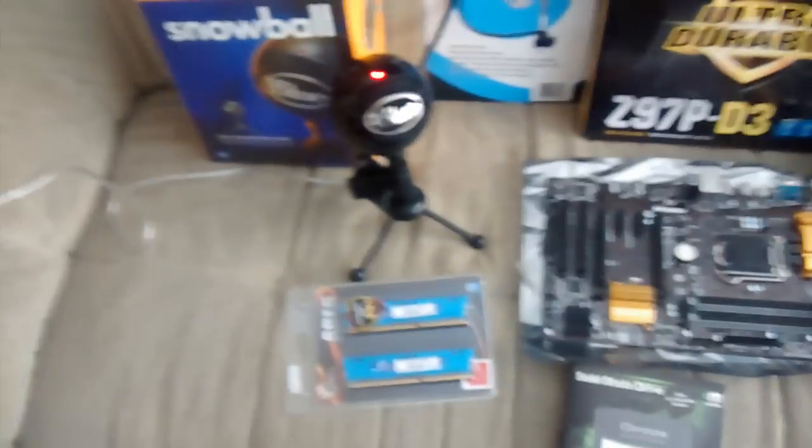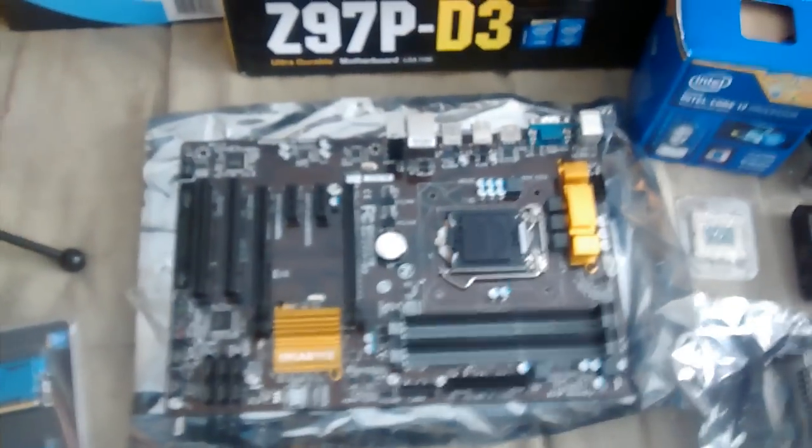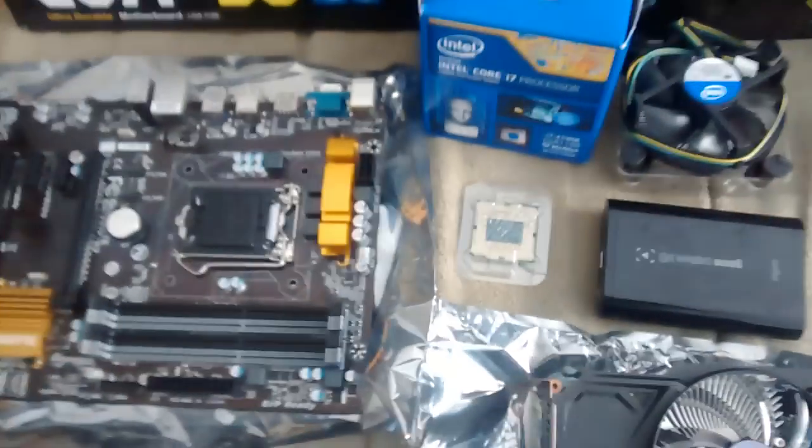So back to what I got from you guys — and it's a lot. Everything's here: the Blue Snowball microphone, 16 gigs of RAM, the new fancy motherboard, SSD drive, the video card — the NVIDIA 750 — and the processor.